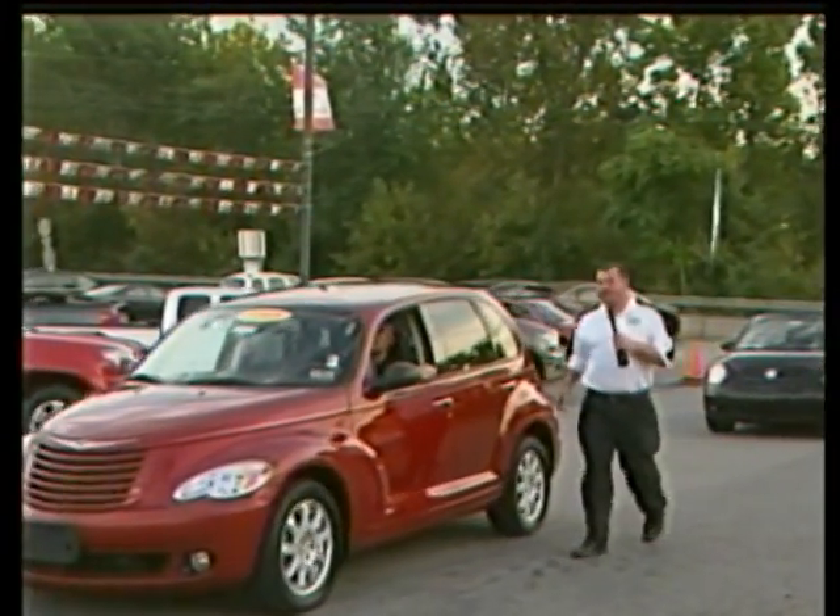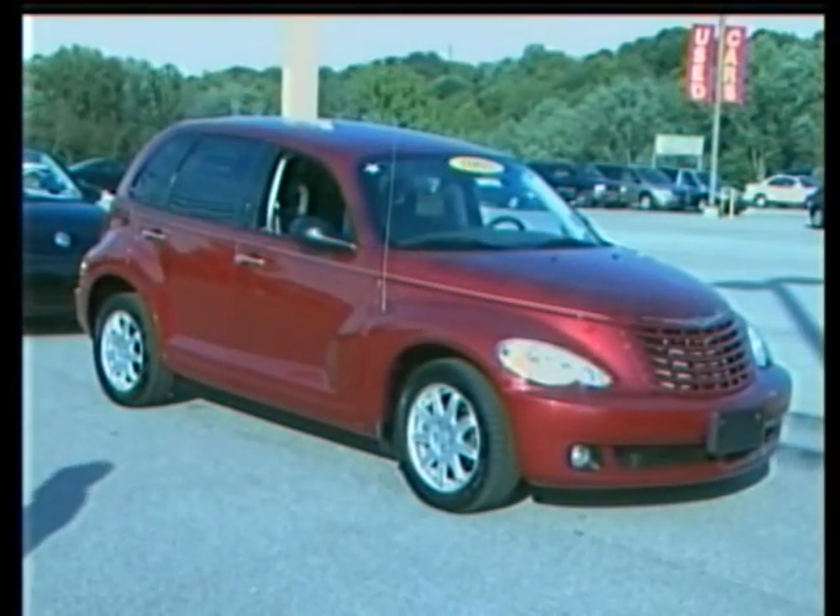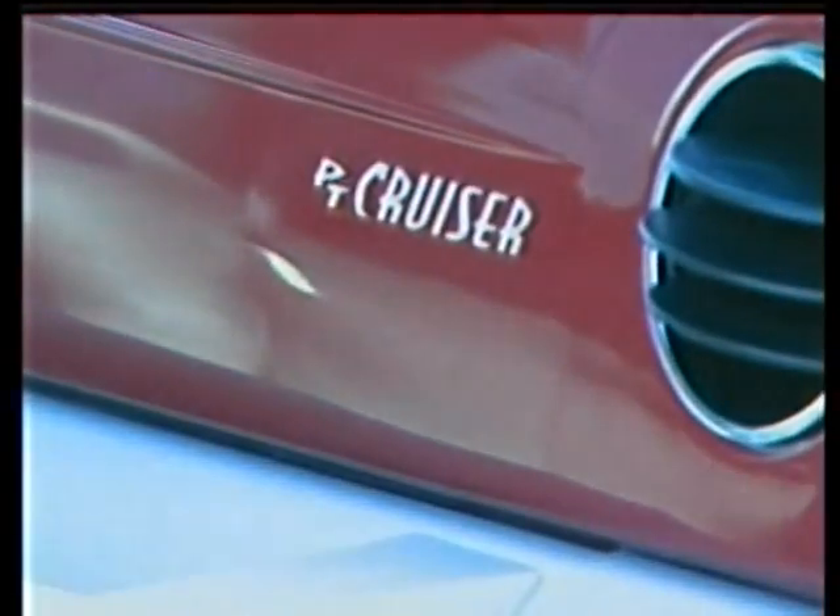Welcome back again, folks. We're saying hello to our mother — hi mom! Like I said, we're looking at the 2008 Chrysler PT Cruiser.